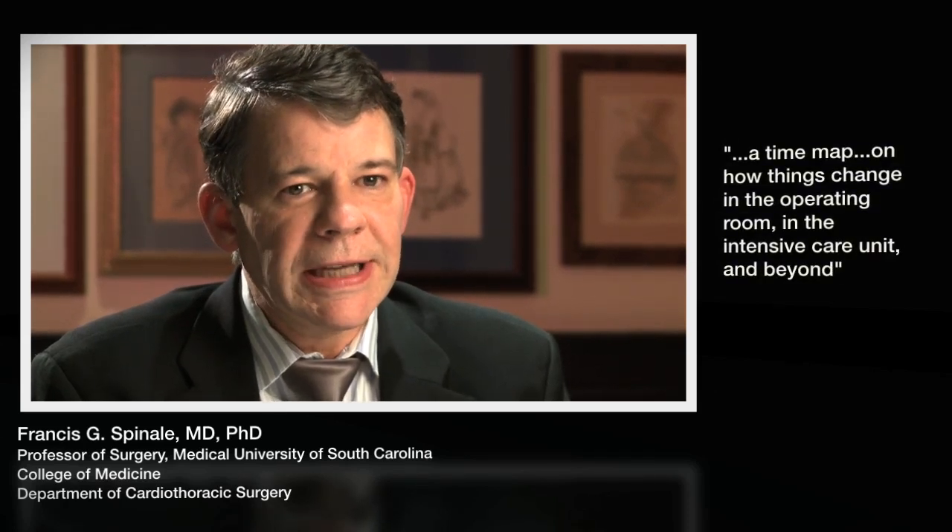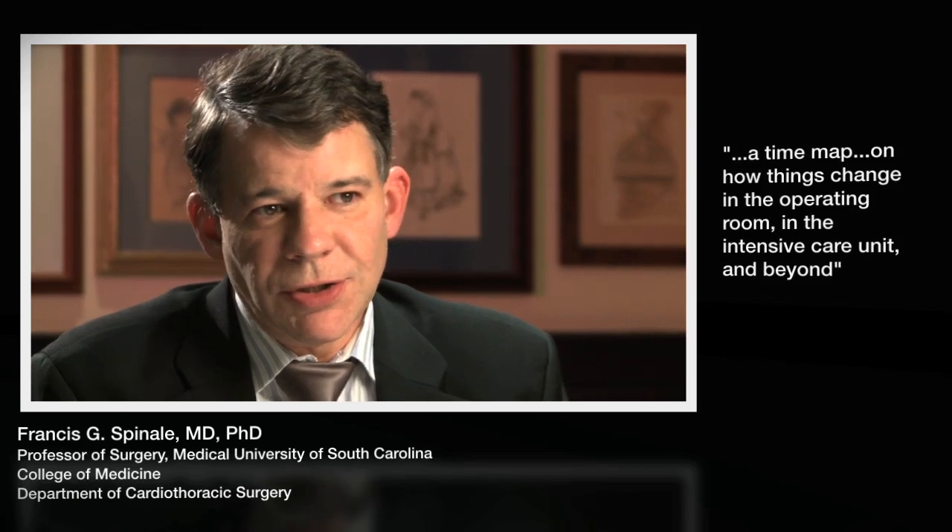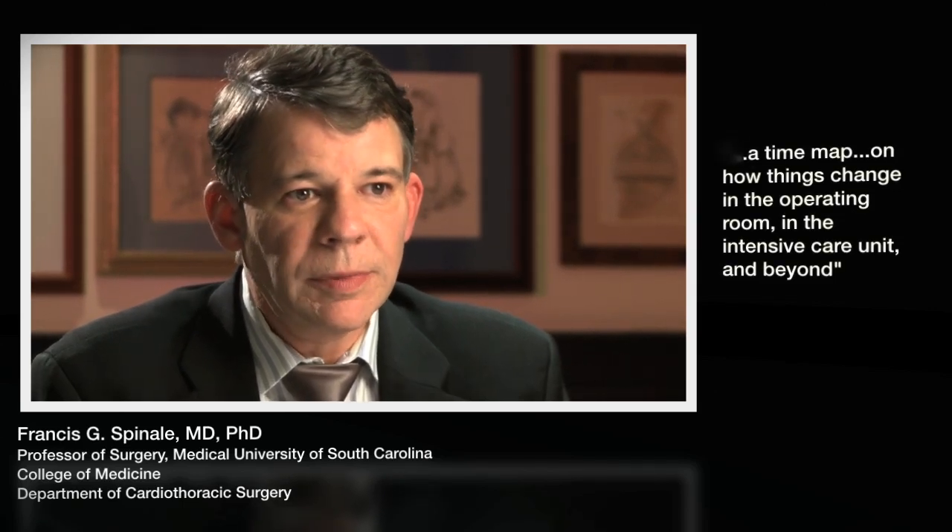So this system, because of the fact that it allows multiple measurements on the same sample, really affords us for the first time to do something we have never been able to do before — which is to serially measure changes in inflammatory cascades, not just at one point, but at multiple time points in the course of heart disease, following heart surgery, and really put a time map on how things change in the operating room, in the intensive care unit, and beyond.